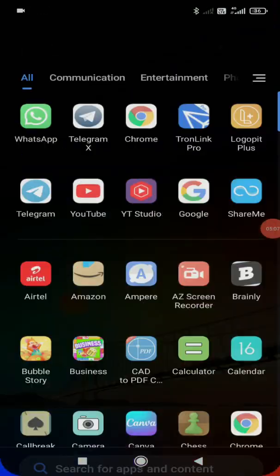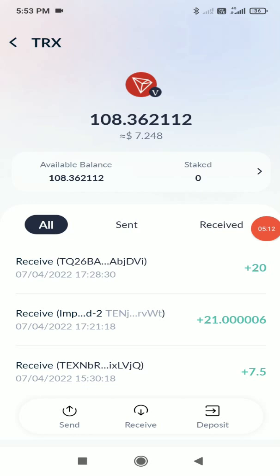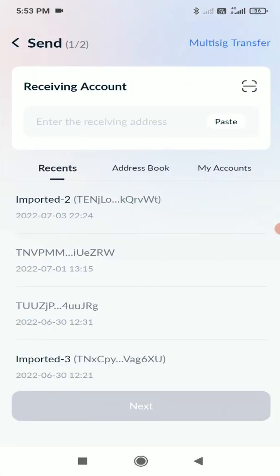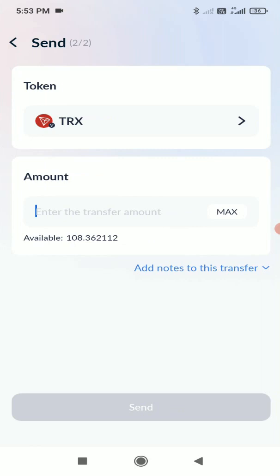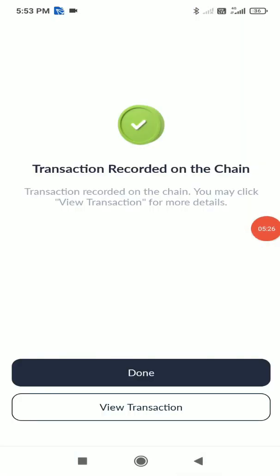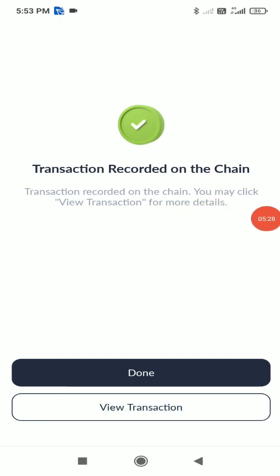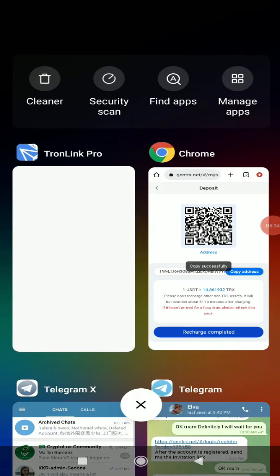I personally use a TRX wallet — you can use any wallet. I currently have 108 TRX and I'll do a recharge of 20 TRX. I click send, paste the receiving address, click next, enter 20 TRX, and click send. The transaction is recorded on the blockchain — 20 TRX has been sent from my wallet to the website account.